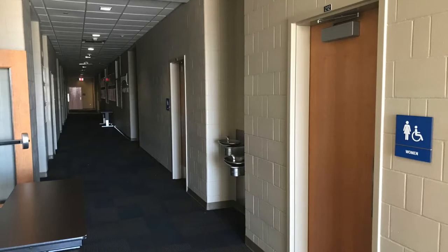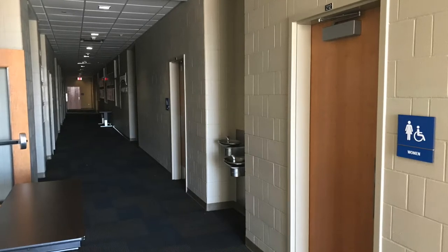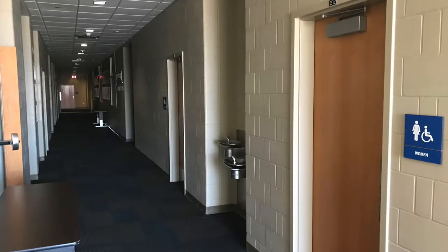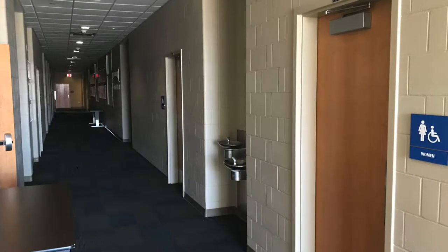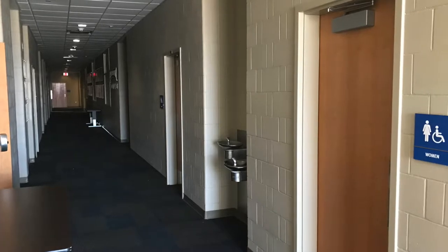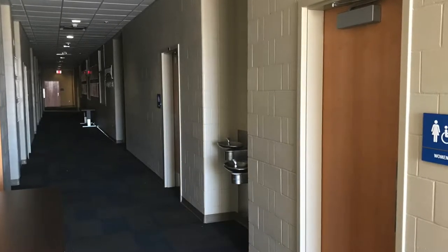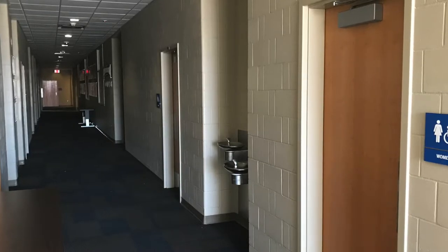This is the upstairs hallway running east to west. On the right it has a women's and men's bathroom, but there is no unisex bathroom. There are two water fountains between the two bathrooms, and further down the hallway you can also see the exit sign that leads back downstairs.